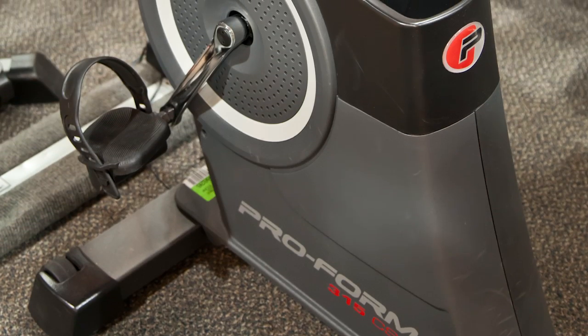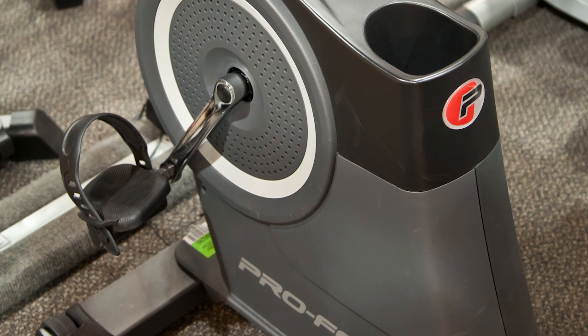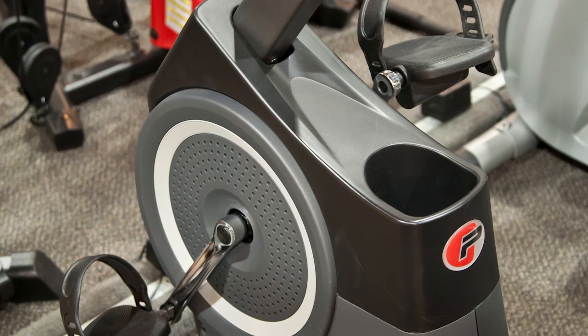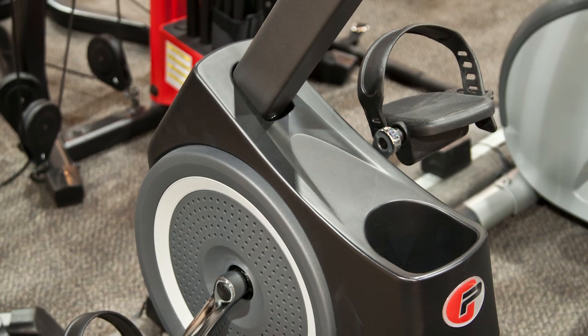This bike also features silent magnetic resistance technology. This smooth, frictionless resistance system allows you to adjust your workout intensity without interrupting your workout.